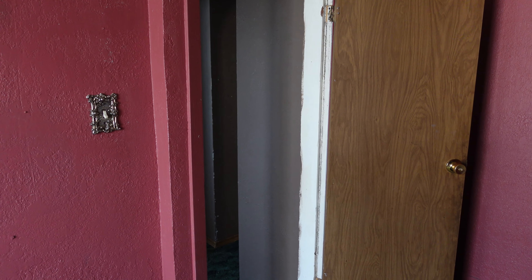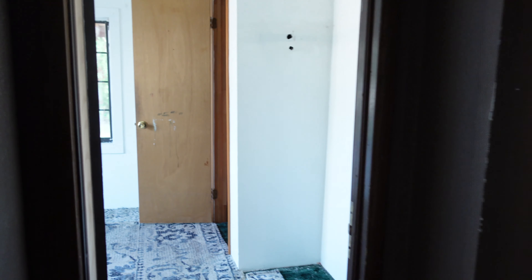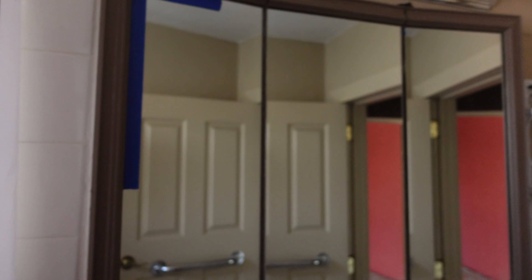I wonder if there's animals living somewhere in here. I keep hearing noises like something is on the roof. Hopefully a cat or squirrel. Here's the bathroom for this part — shower. Really not horrible. It's got a bucket there, which makes me wonder why there's a bucket there. But I've had much worse bathrooms.